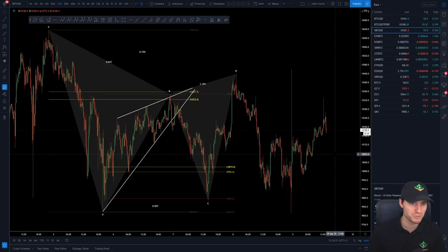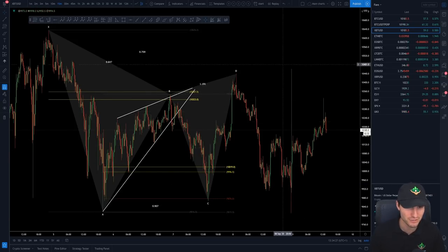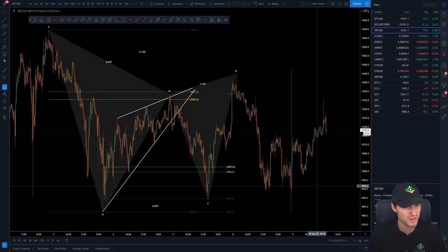It's a little bit of a hard one because the Darth Maul candle has really thrown it off — taking the lows, taking the highs. It wasn't taken on all exchanges, so it's a little bit of an anomaly. But with these anomalies, you just have to essentially trade the position that you were trading before.